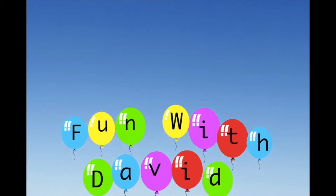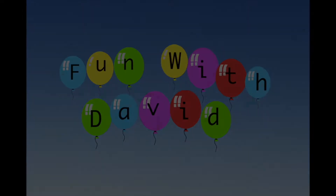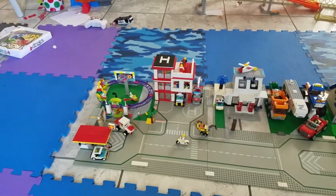It's time for Fun with David! Come play with me! Welcome to My Lego City. Today I'm going to give you a tour of My Lego City.